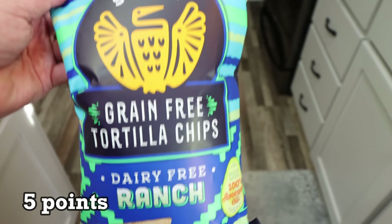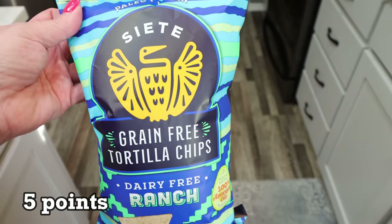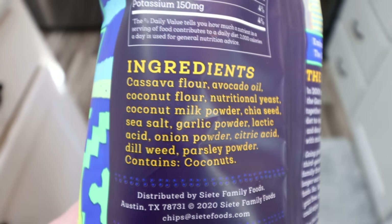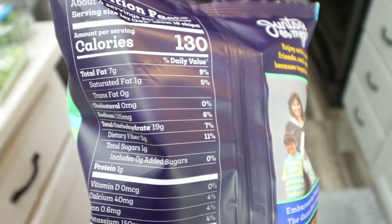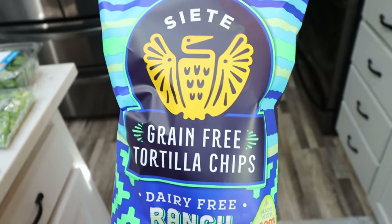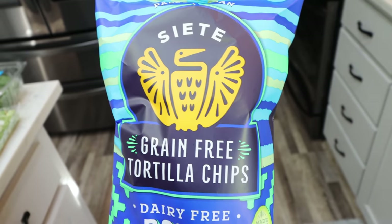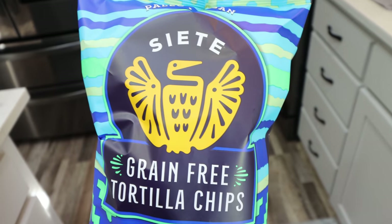I also love the Siete brand — this is the dairy-free ranch. These have the cleanest ingredients and they are so delicious. You can pronounce everything; there's not a huge ingredient list, nothing artificial or preservatives. There are 130 calories per serving. I grabbed these for a crunchy snack. I'll most likely pair them with something with protein — maybe hummus and these chips, or a meat stick — but I'm excited to have Siete back in my life.